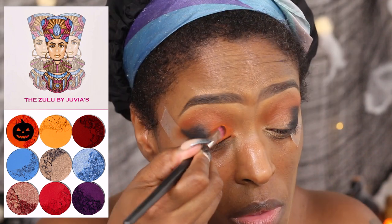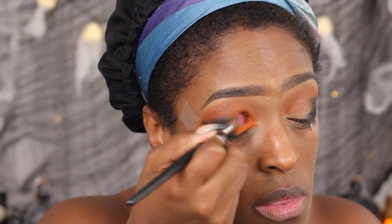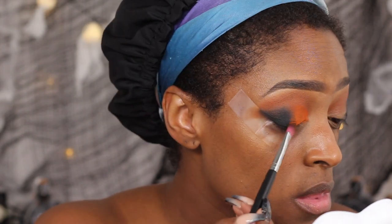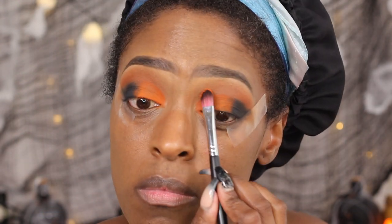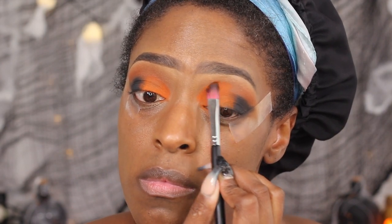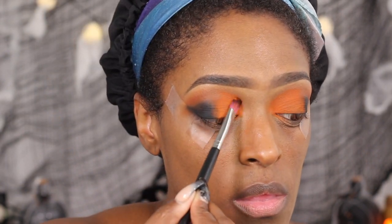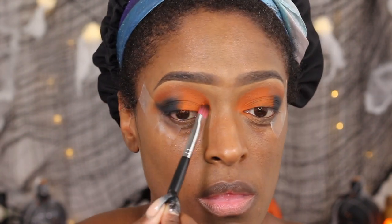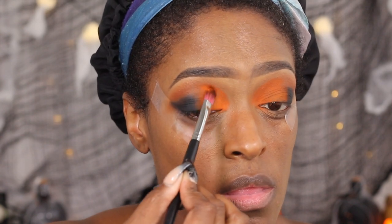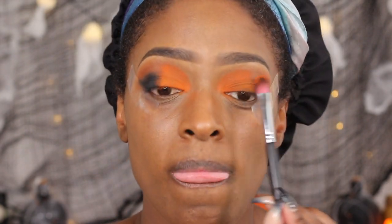Next I'm going to go in with this orange shade from the Zuby palette from Juvia's Place. It doesn't have a name, but I applied that to the inner half of my eye and kind of blended it into the black. I also decided to take it higher up — which is why the whole transition thing was kind of unnecessary, because I ended up covering it with the orange and the black. I go back in with the shade Spooky to bring that up to match where the orange ends.